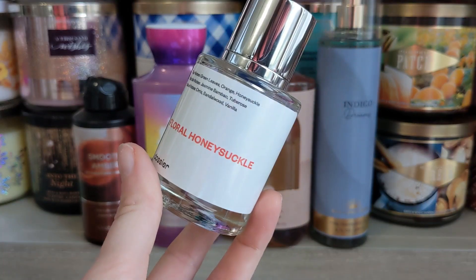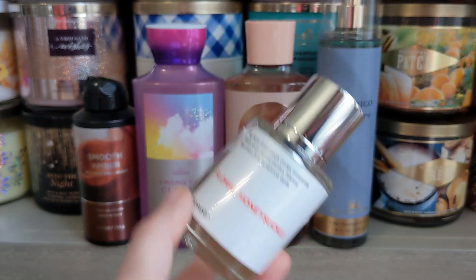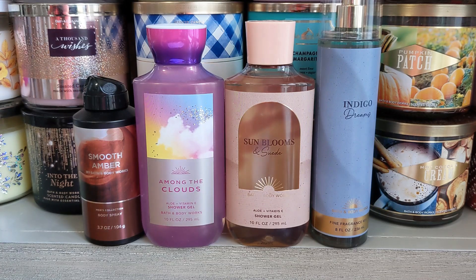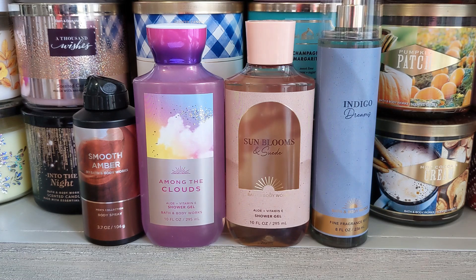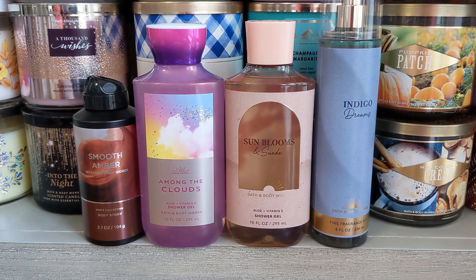I think it's really fun to pair these Dossier scents with my other brands as well. Thank you again, Dossier, for sending these and allowing me to share them with all of you, because a lot of people I know who have tried Dossier because of my videos have loved it. I got my mom to try some, and a few of my friends and co-workers have gotten them — they all love it.